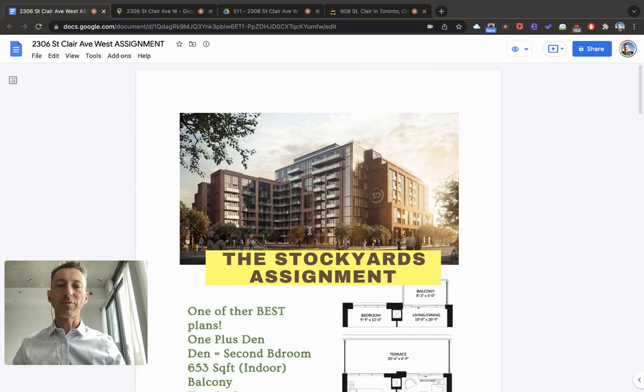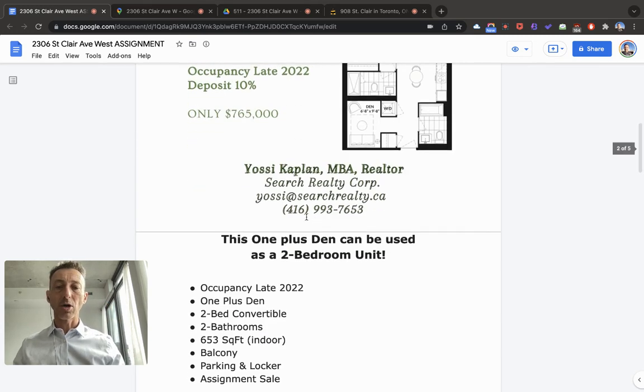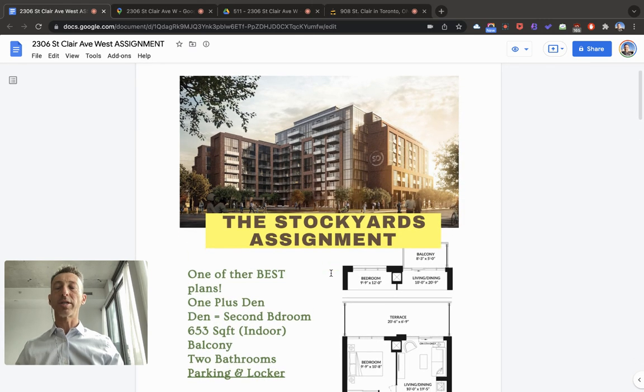If you want to know more information about this unit — there's only one, just this one I've got — give me a call at 416-993-7653, or email me at yossi@searchrealty.ca. I can send you the entire information and give you all the details you need on how to purchase this unit, how assignment works, and what to do next. Thank you very much.